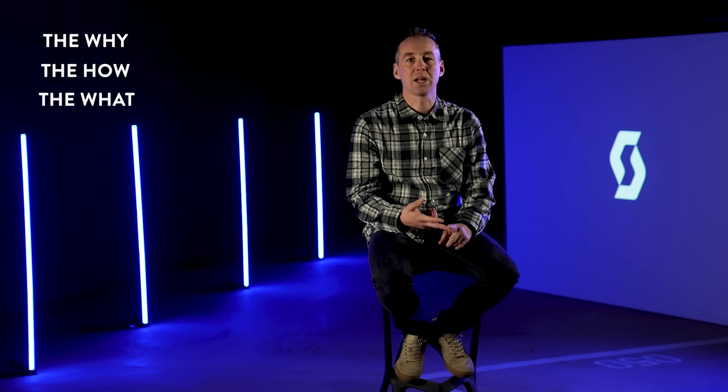Let me introduce the team behind this journey — the why, the how and the what. We will share the details of the all-new Patron and explain how they work together to achieve the perfect balance and to go over and above.